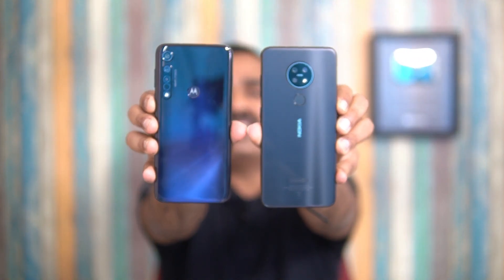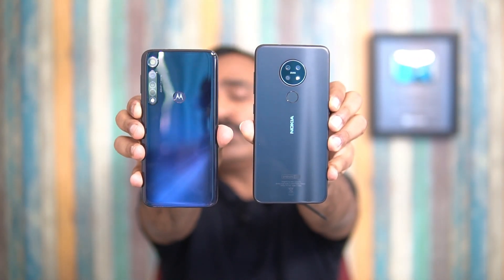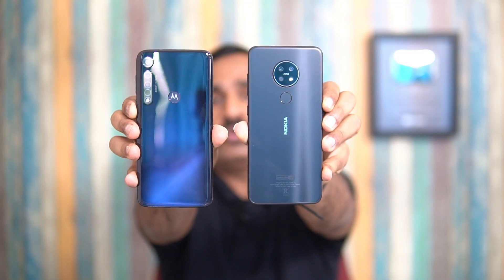Looking at the back panel design, the Nokia 7.2 definitely looks better than the Moto G8 Plus. The Moto G8 Plus has a plastic finish with curved back panels on either side and a vertical camera layout. It feels quite good but there isn't anything extraordinary — it's a typical design seen in this budget segment with a gradient finish. On the front, we have a waterdrop notch and the bezels on the top and bottom are slightly on the lesser side.